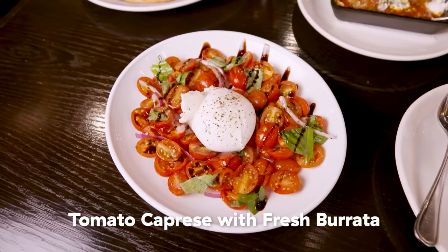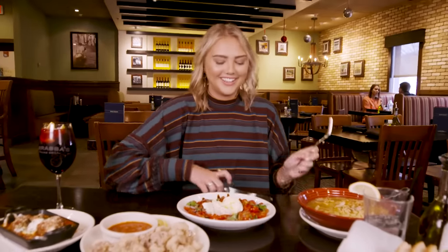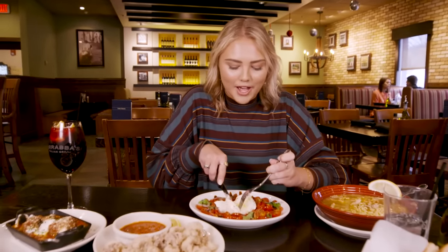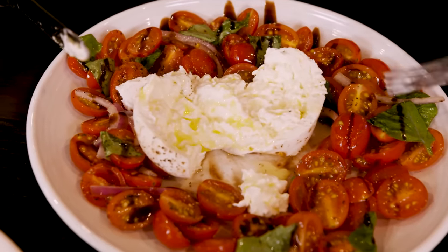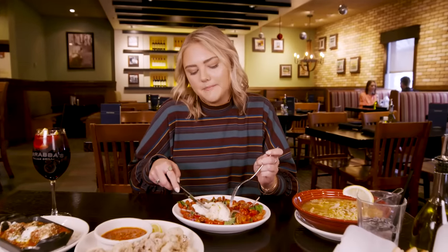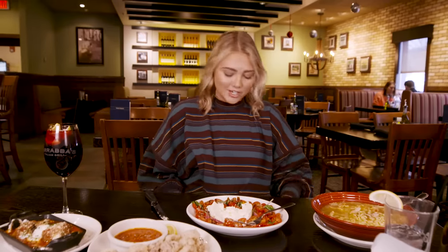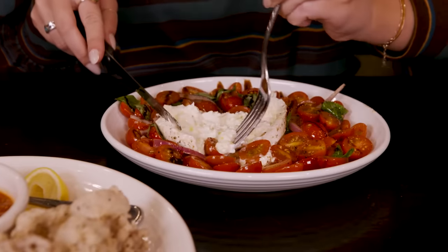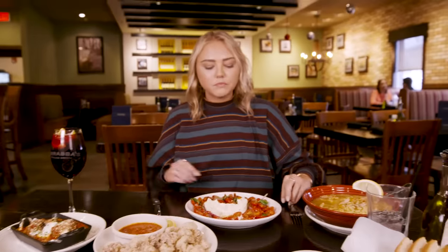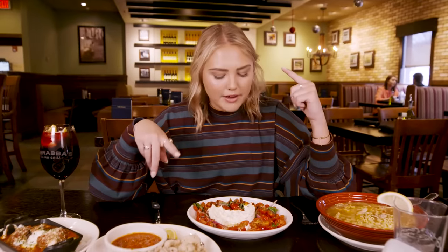We got the fresh burrata here — little baby tomatoes, basil, red onions, balsamic. We already cut it open to see the beautiful inside. It kind of reminds me of brains. Wow, that was delicious even though I completely messed up that bite. That is smooth and creamy. You definitely need the olive oil on it because that makes it smooth and creamy, and then you have the acid from the tomatoes and onions. It's just super fresh but creamy.